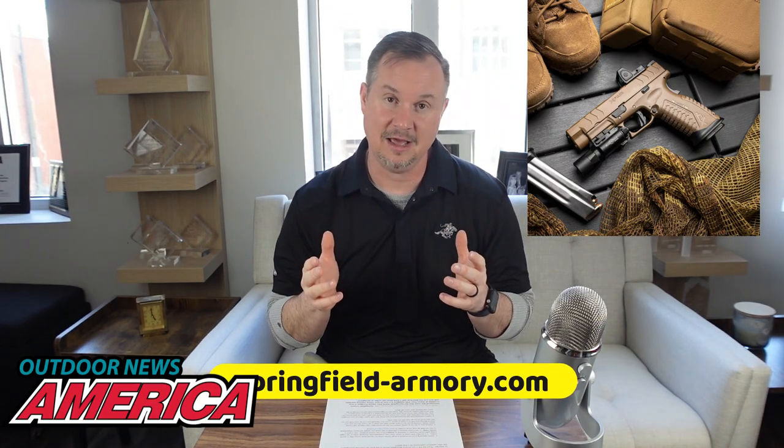Number five, last but not least: if you're a 10mm fan and you've been waiting on Springfield Armory to come out with their new desert tan XDM 10mm, guess what — it's available. You can now get the XDM 10mm in desert tan. I can tell you firsthand that is a running machine — you're going to love it. If you have to gamble your life on a handgun, the Springfield Armory XDM 10mm is the way to go. If you've been wanting one in desert tan, now's your opportunity. Check them out at springfield-armory.com.